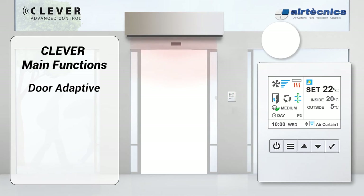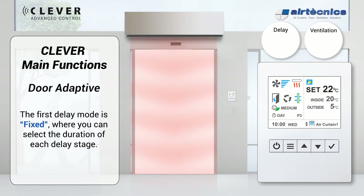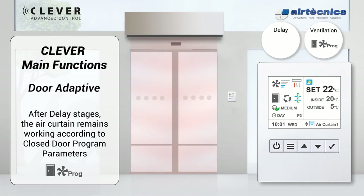The first delay mode is fixed, where you can select the duration of each delay stage. In the first delay stage, the air curtain remains working at open door conditions for 20 seconds. In the second delay stage, Clever calculates the appropriate ventilation and heating between minimum speed and program speed for the closed door configuration. After delay stages, the air curtain works according to closed door program parameters.